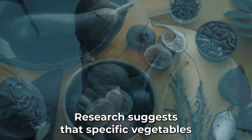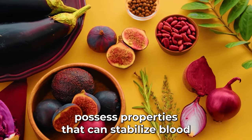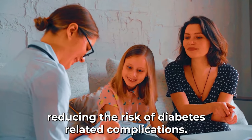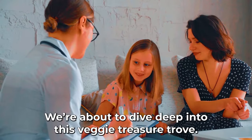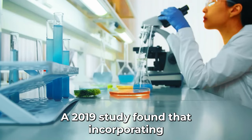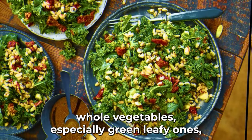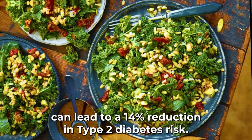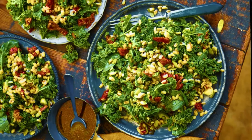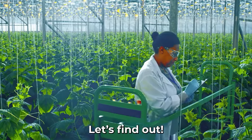Research suggests that specific vegetables possess properties that can stabilize blood glucose levels, reducing the risk of diabetes-related complications. A 2019 study found that incorporating whole vegetables, especially green leafy ones, can lead to a 14% reduction in type 2 diabetes risk. Can you guess which leafy vegetable made our list?